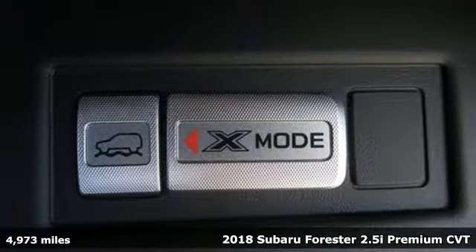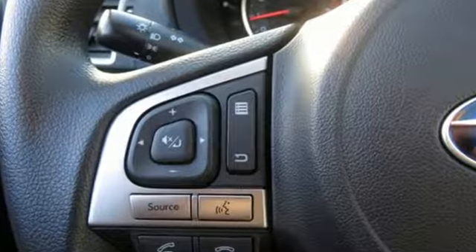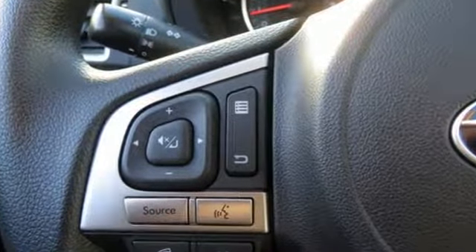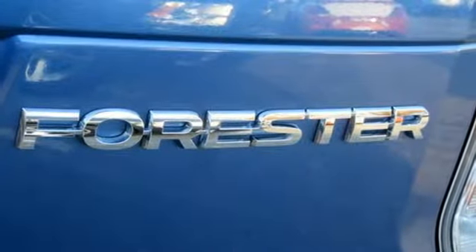It's well equipped with features you need. Bluetooth wireless audio streaming. Starlink mirror link. Manual tilting steering column. Manual telescoping steering column.